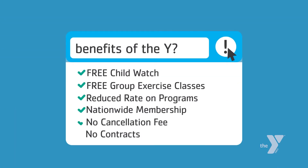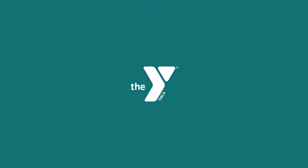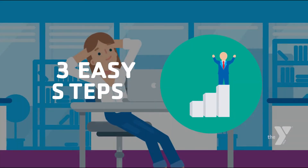Quite simply, this is an opportunity that can't be missed. It takes just three easy steps to sign up for a corporate membership.